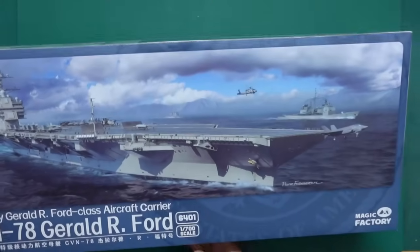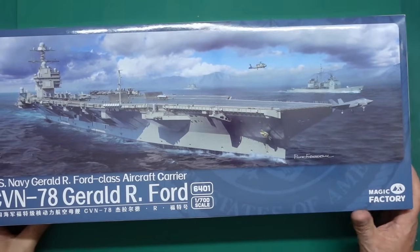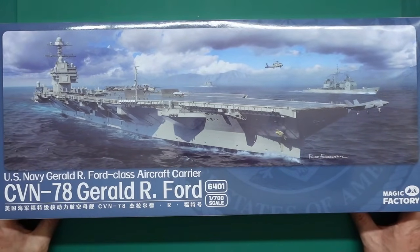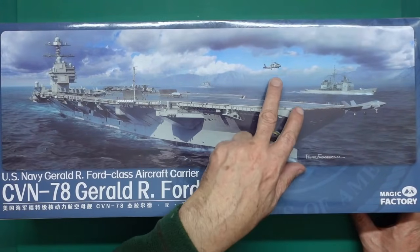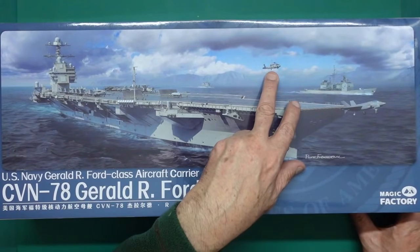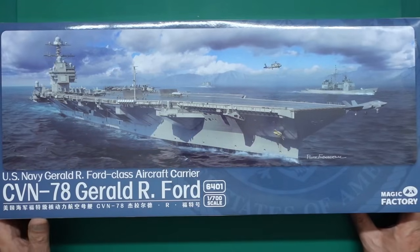Unfortunately they show on the box some MH-60s. I'm not sure if it's Marines or Navy. But we don't have those in the kit - we have a few planes but we don't have those helicopters.